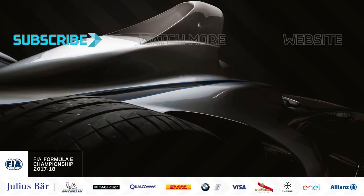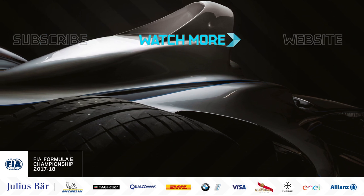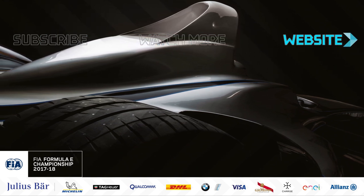Alright guys, I've got some work to do now — see you later. For weekly Formula E videos, click subscribe on the left-hand side. To watch the next one, click the icon in the centre, and remember to hit the like button and leave your comments down below.